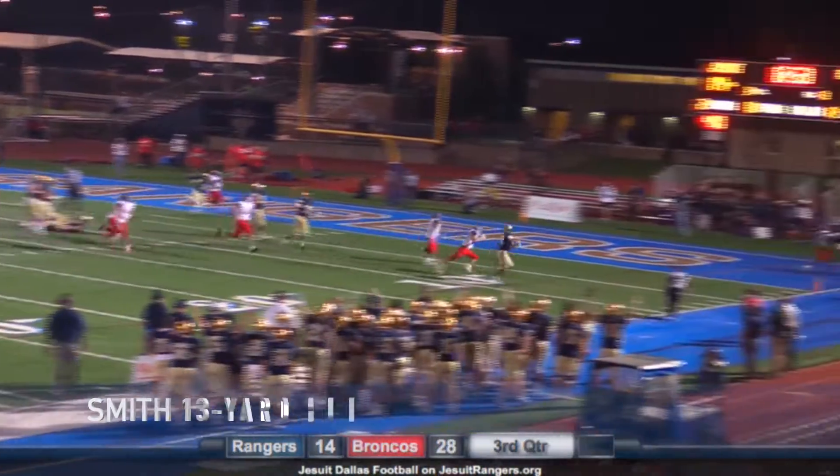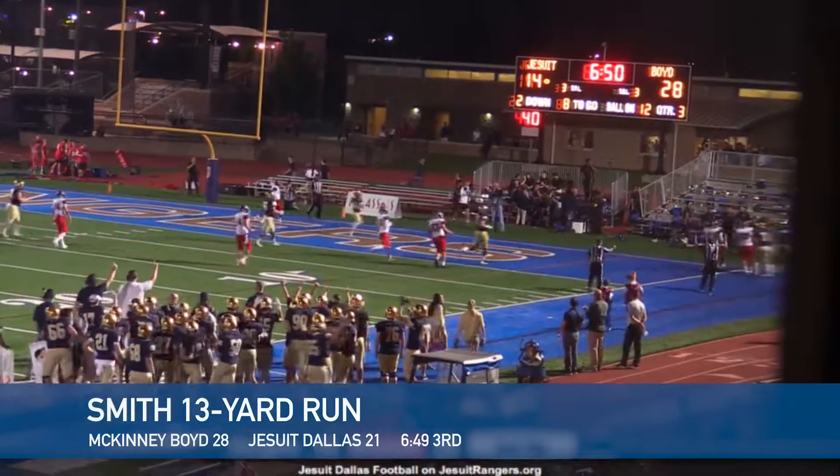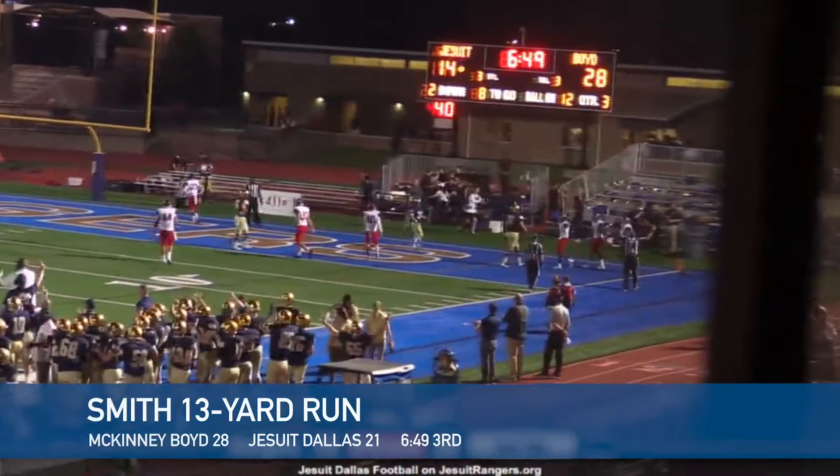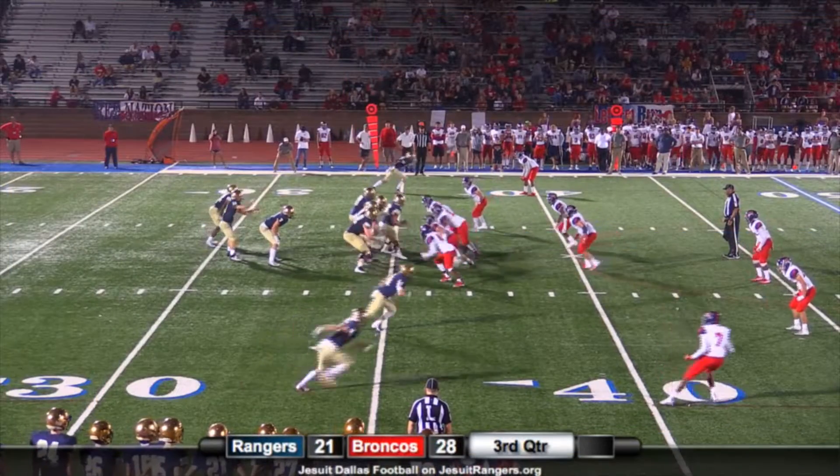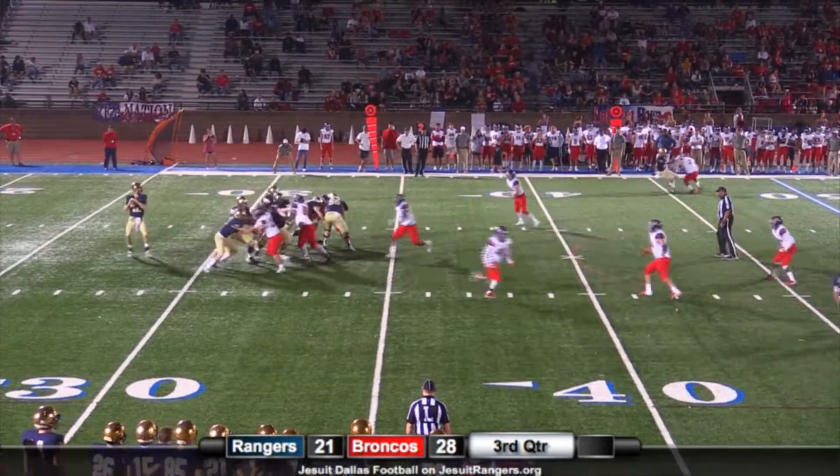They pitch it out to EJ Smith — gets around the corner, gets a block, and it's a touchdown! He got a great block downfield from Whistler in the end zone. Now it's second and eight from their own 36.